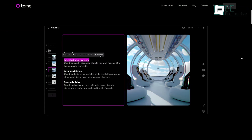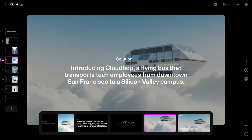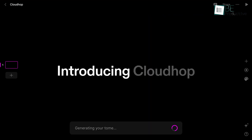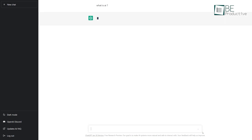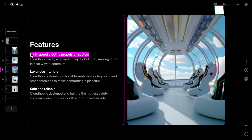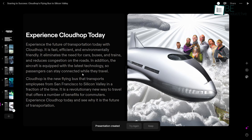Runner-up on the list is Tome, an AI-powered storytelling website that creates personalized stories based on your preferences. Unlike traditional storytelling websites, it can create custom-made stories and beautiful presentations within minutes using its advanced natural language processing and machine learning algorithms. While ChatGPT is a great AI-powered language model, Tome offers a more immersive and personalized approach to storytelling. Just by typing in a text prompt, you can generate a dynamic and engaging storytelling presentation including relevant images.